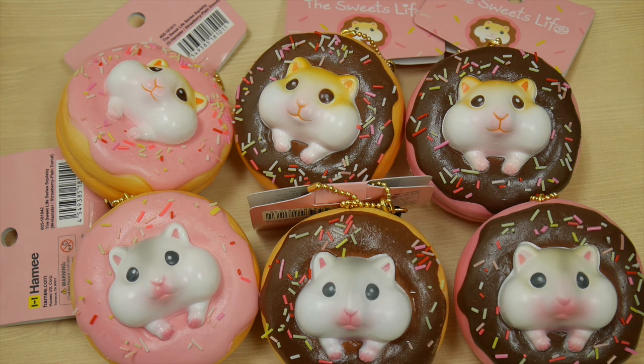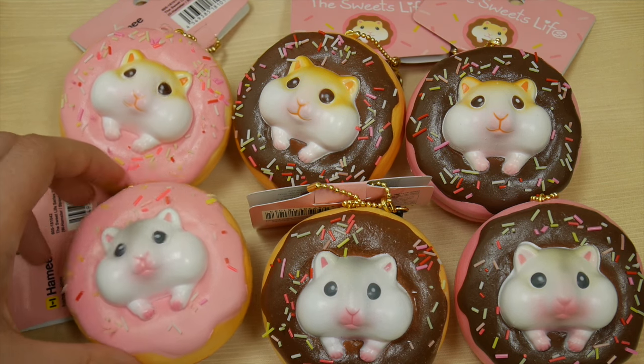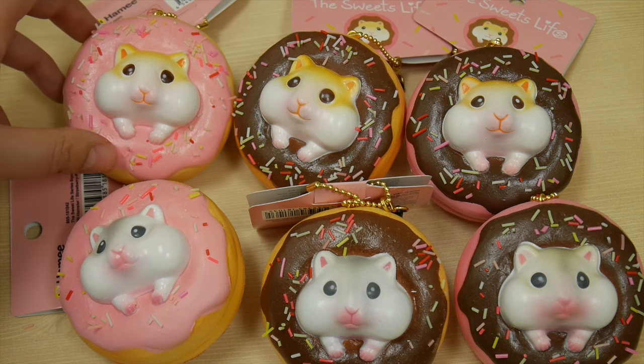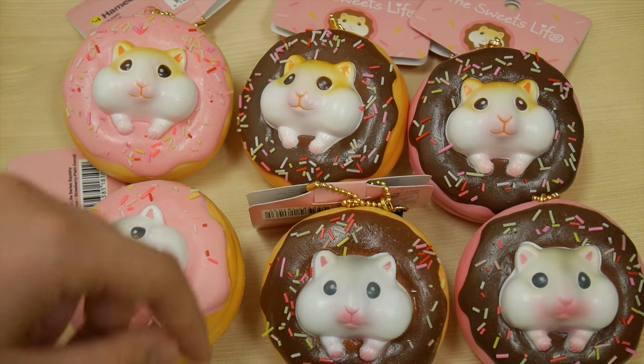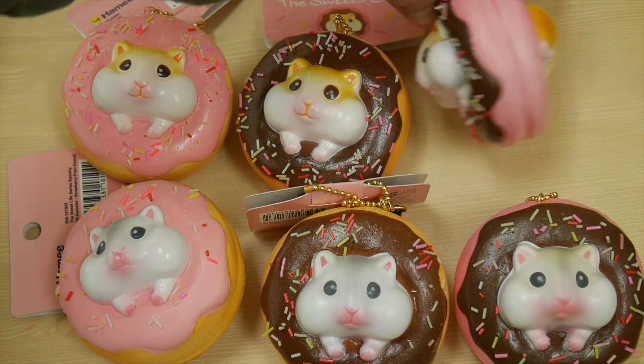These are the new Hami original squishies. It's part of the series called the Sweets Life and it involves a hamster that has a really big sweet tooth. This is the donut version and there's six different kinds. There are two that have strawberry icing, featuring a gray hamster and a golden hamster, and the rest have chocolate icing, but these two are actually strawberry donuts.